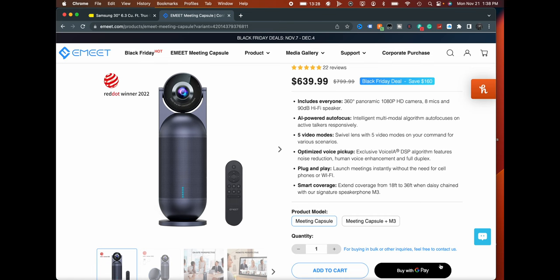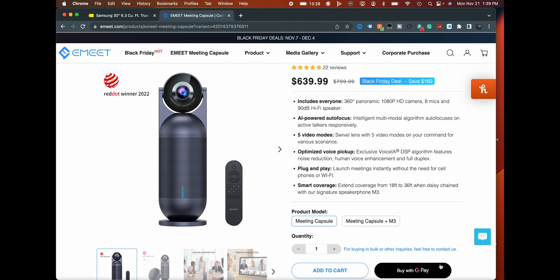It includes everyone — you just put this in the center of your table. 360-degree panoramic 1080p HD camera, eight mics, 90dB hi-fi speaker, so that should be fairly loud. AI-powered autofocus with an intelligent multimodal algorithm autofocuses on active talkers. So it knows who's talking in the room. Similar to how in Zoom or Meet the person who's talking gets shown on screen — it uses technology like that to focus on that person.